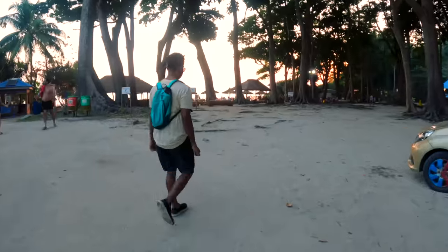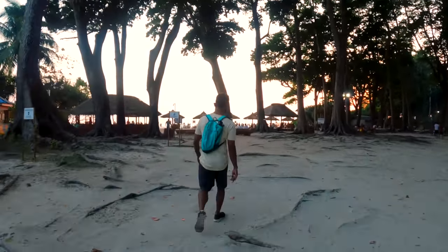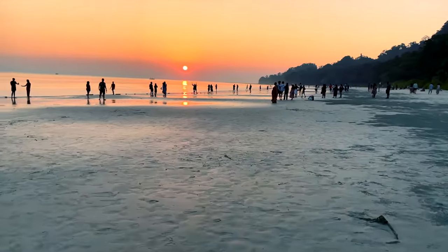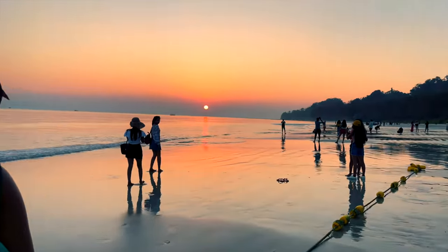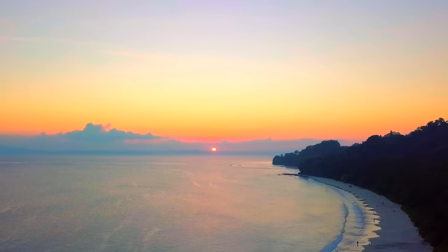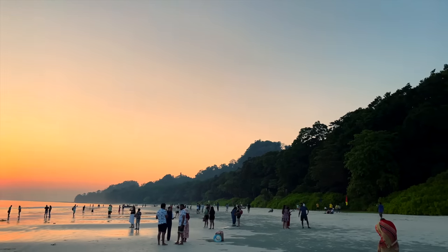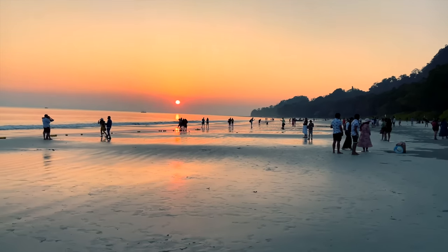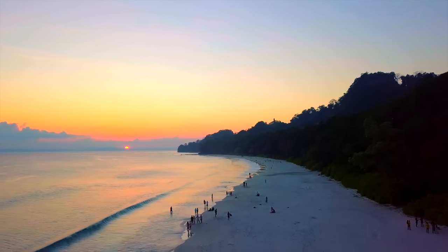The entrance to Radhanagar Beach is very beautiful and dotted with tall trees. Yes, this could be Asia's most beautiful beach. But holding that tag means you will find crowds here. Despite the crowd, I would strongly suggest — if you are free at sunset time, go to Radhanagar Beach and watch the sunset. This was the most beautiful sunset I had ever seen. In one view, you can see forest, beach, water, and sun all together, with the sun setting behind an island.